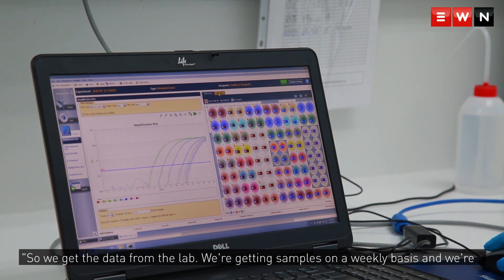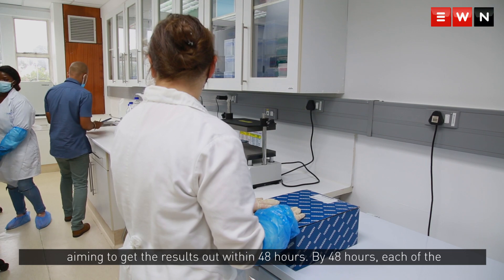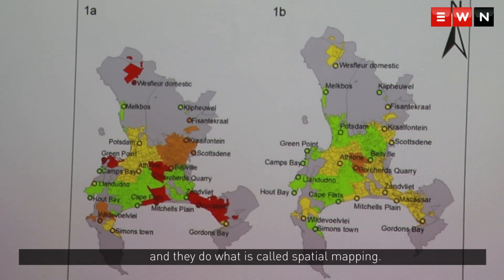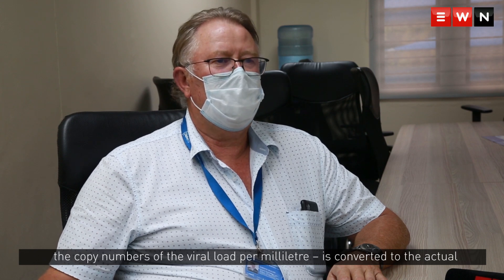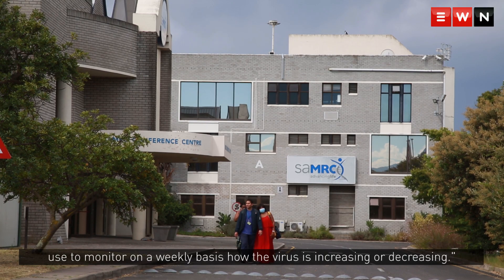We get data from the lab on a weekly basis, aiming to have results out within 48 hours. By then, each sample has a viral copy number, which is equivalent to the viral load. We send the data to our Environmental Health Research Unit, where they perform spatial mapping — converting viral copy numbers per milliliter into actual population numbers per wastewater site. This produces maps that allow us to monitor on a weekly basis whether the virus is increasing or decreasing.